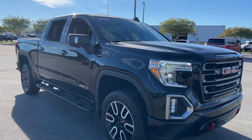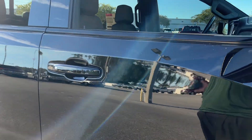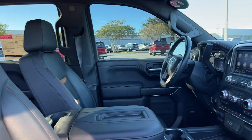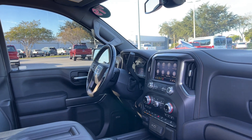This is a 2019 GMC Sierra 1500 AT4, crew cab, black over black interior, power driver's seat, memory sitting on the driver's side, power windows, locks and mirrors.